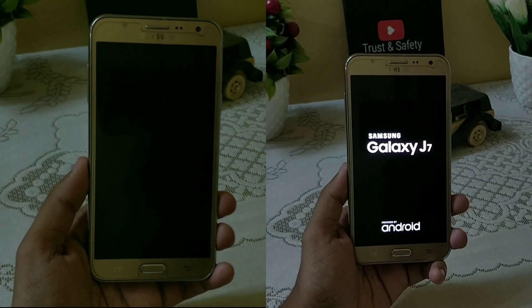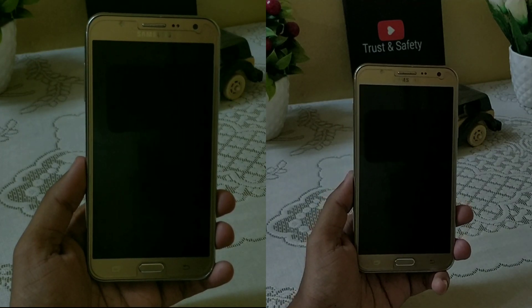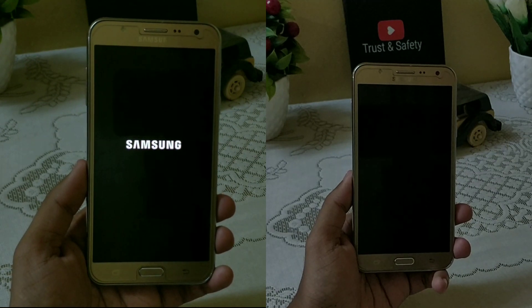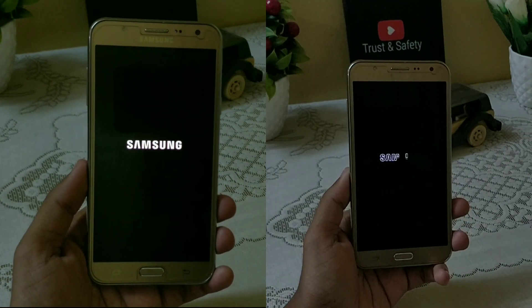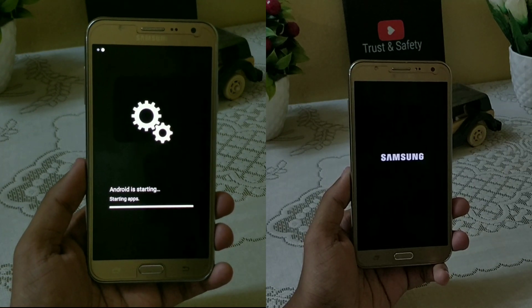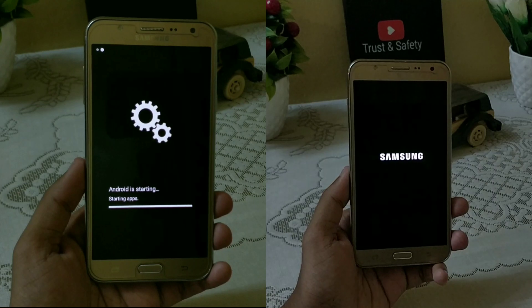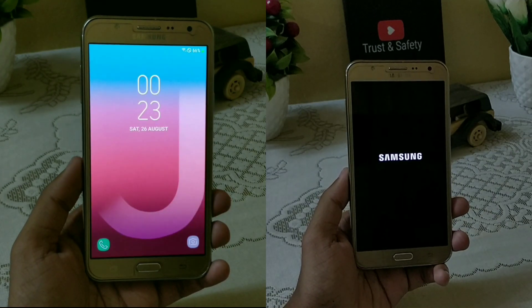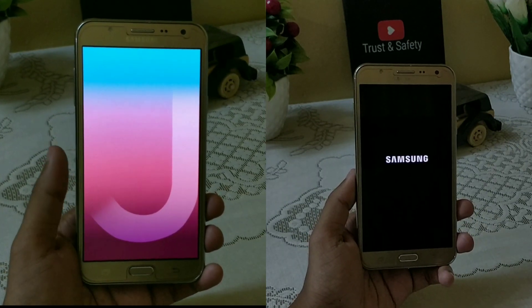Both are running on stock kernel without any custom kernel. Here you can see the Marshmallow is faster compared to Nougat in the booting test. Android is already starting on the Marshmallow side while Nougat is still struggling with the Samsung logo boot screen. Marshmallow is the clear winner in the boot test as Nougat is still loading.